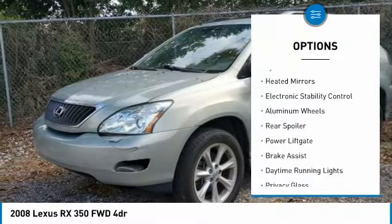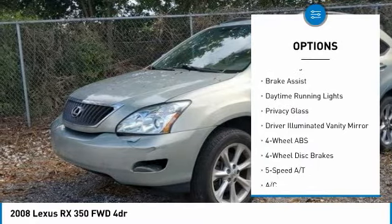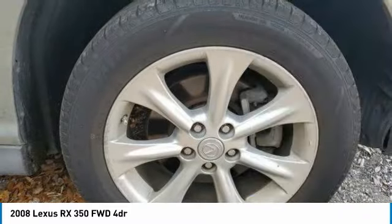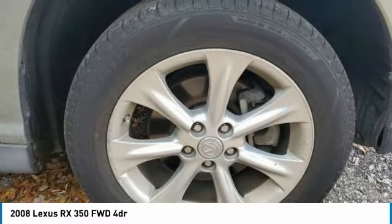Tire pressure monitoring system, heated mirrors, electronic stability control, aluminum wheels, rear spoiler, power liftgate, brake assist, daytime running lights, privacy glass, driver illuminated vanity mirror.